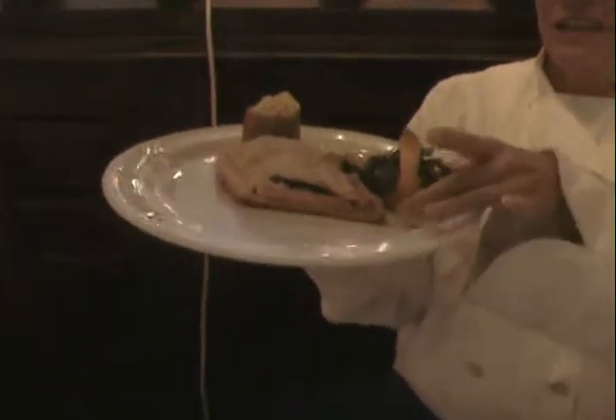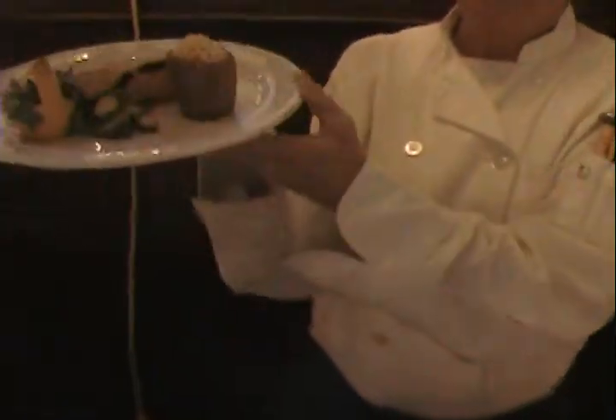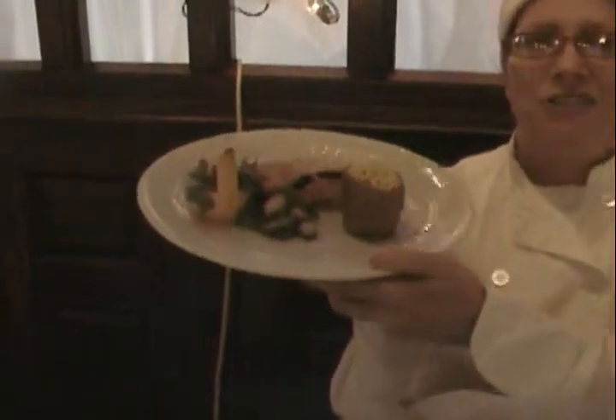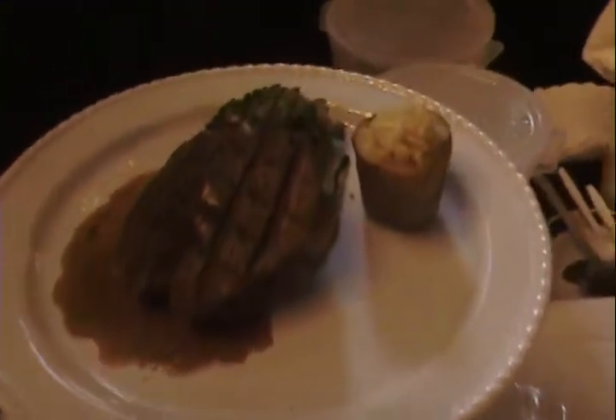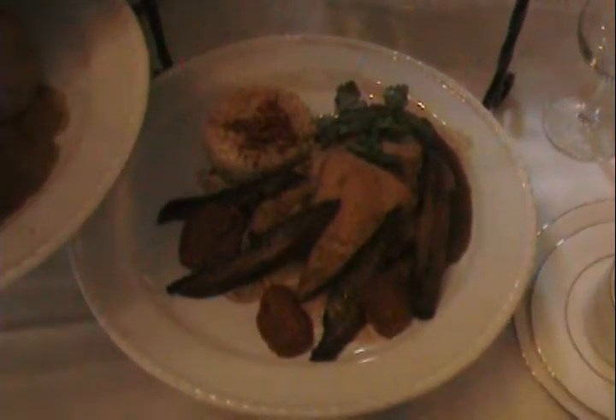Over here is the salmon en croute, which is also plated in a nice fashion with buttered Brussels sprouts and our potatoes, which are whipped and put back into the potato for a nice serving and display. Over here we have our chicken with portobello mushrooms and sun-dried tomatoes, cooked in a dressing of sherry. A very popular dish for most weddings.